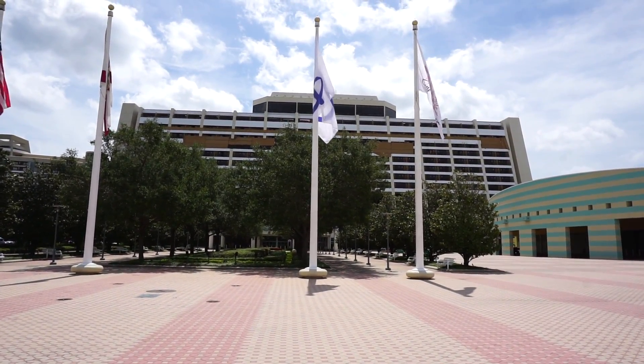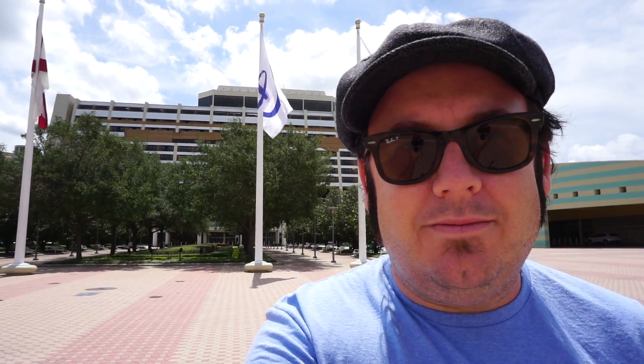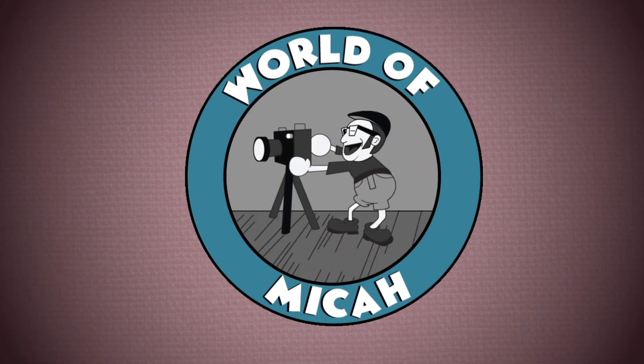Today we're here at the Disney Contemporary Resort. Hi everybody, and welcome to the World of Micah. They are currently doing a major refurbishment here at the Disney Contemporary Resort at Walt Disney World. They are transforming the guest rooms with an incredible makeover — adding some touches of Disney Pixar's The Incredibles and some monorail tie-ins.